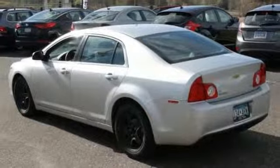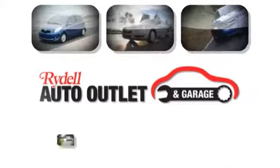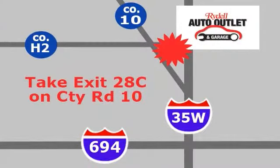It won't be here for long. Come see it for yourself and take it for a test drive. Your satisfaction is our goal. We are conveniently located at 2375 County Road 10 in Moundsview, Minnesota.